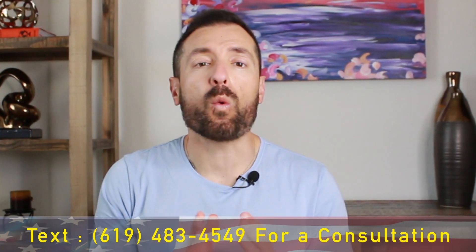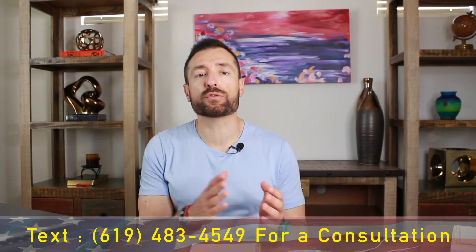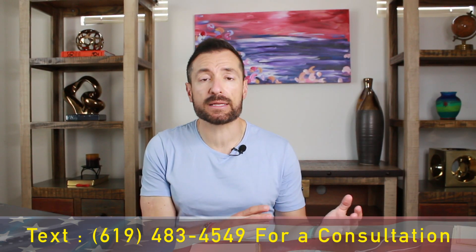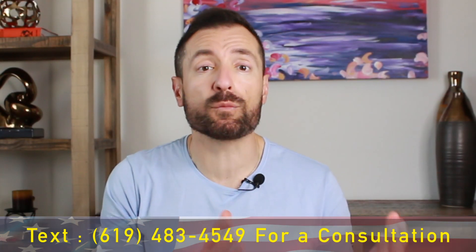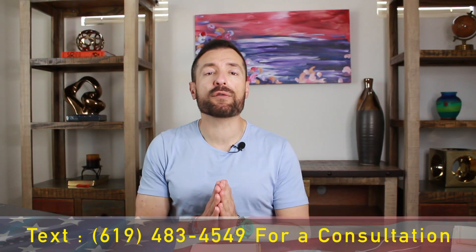You're naturally allowed to move while you're going through the immigration process. Some people start in an apartment, then move to a house, or move to different cities. Whatever your life situation is, you are allowed to move while going through the immigration process. However, you're required to notify the immigration authorities when you move.